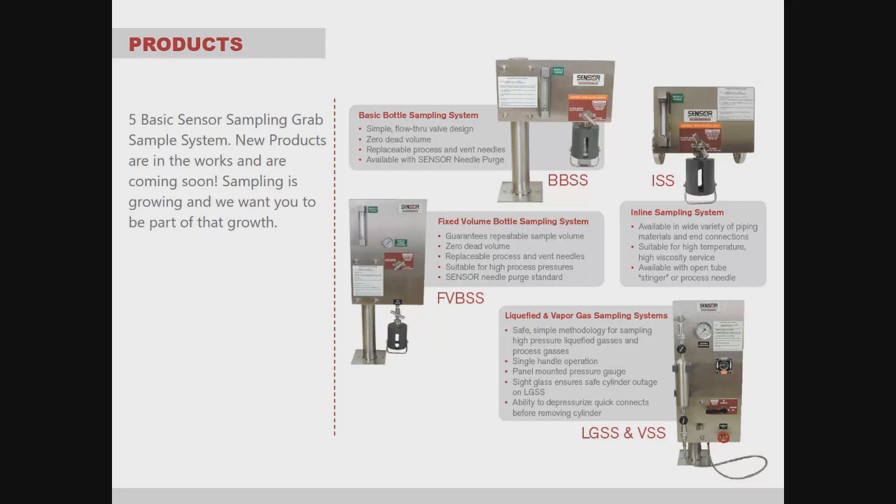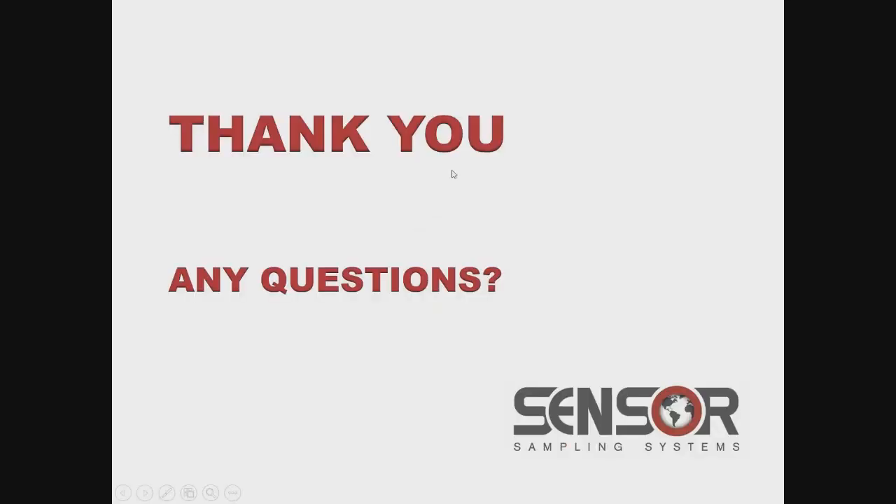Please reach out to us — we'd love to connect with you.